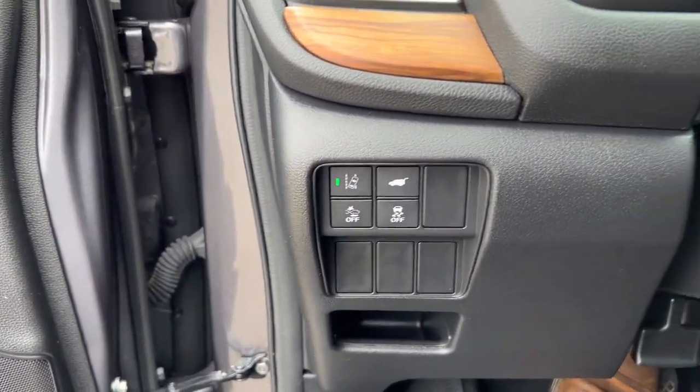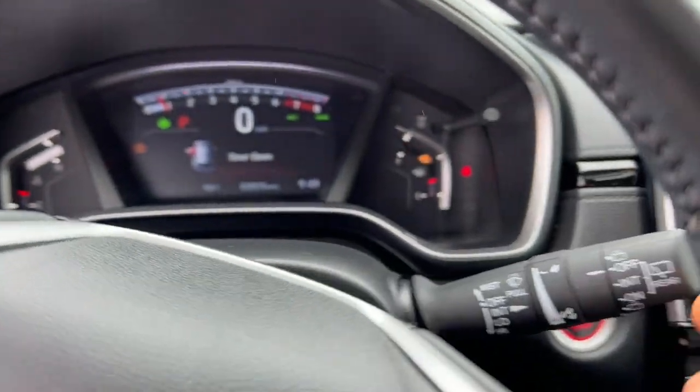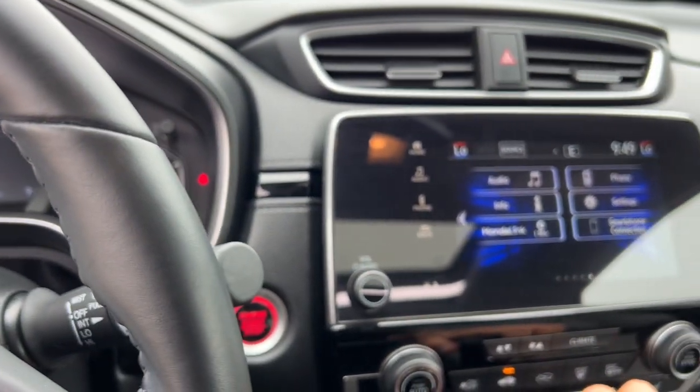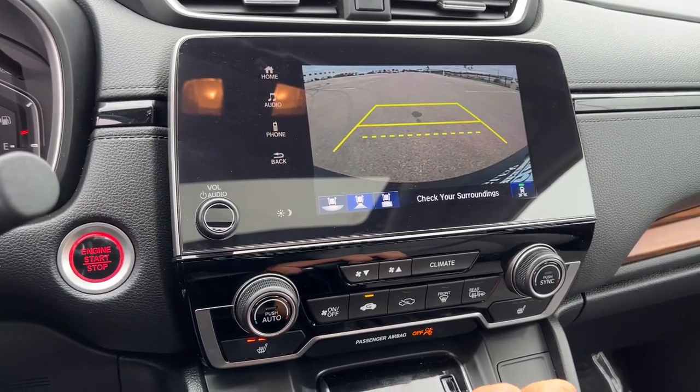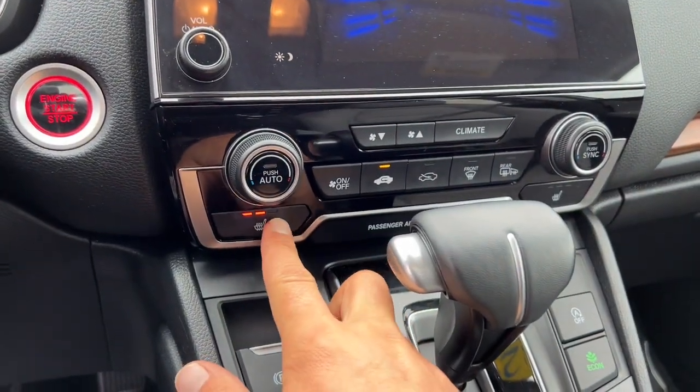It does have forward collision monitors and lane departure warning. It's a push start engine. It has Apple CarPlay and Android Auto capabilities. Rear backup camera. Heated front seats.